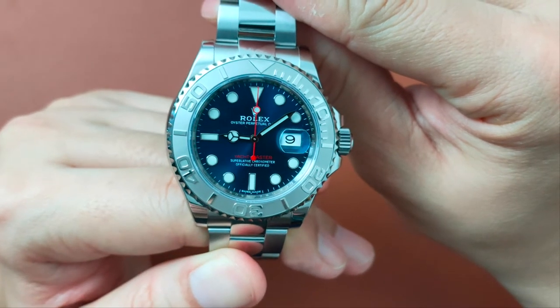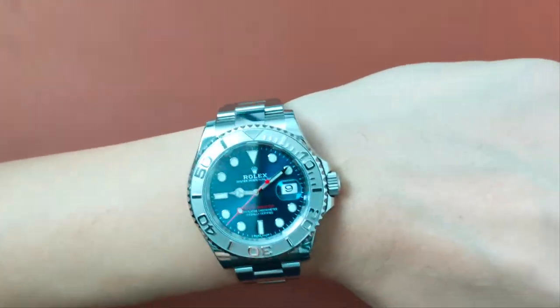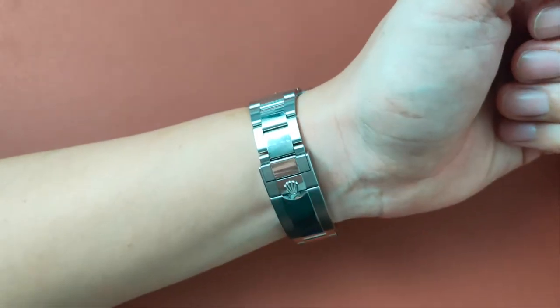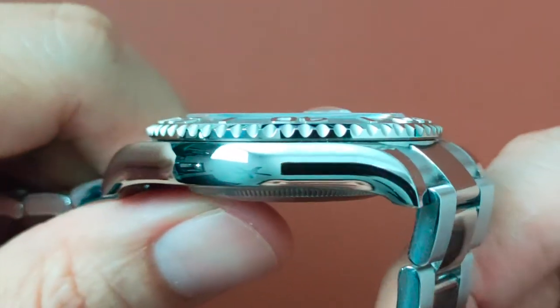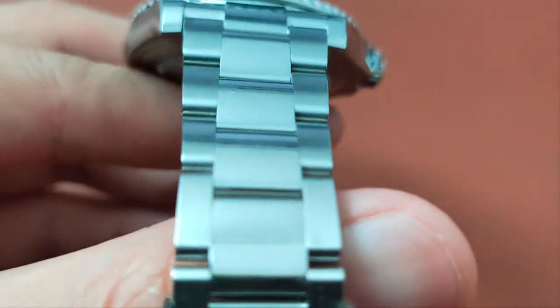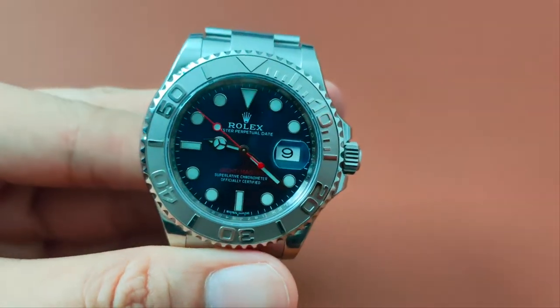Reason number 1 is the feel of the watch. The Yachtmaster was intended to replace the Submariner, hence it is designed to be a more superior watch, and it definitely feels that way. Reason number 2 is the case — the smoother surface and shape gives it a more refined and elegant look. Reason number 3 is the bracelet. Unlike the Submariner bracelet that has brushed surfaces, the polished links on the Yachtmaster bracelet exude elegance and class.